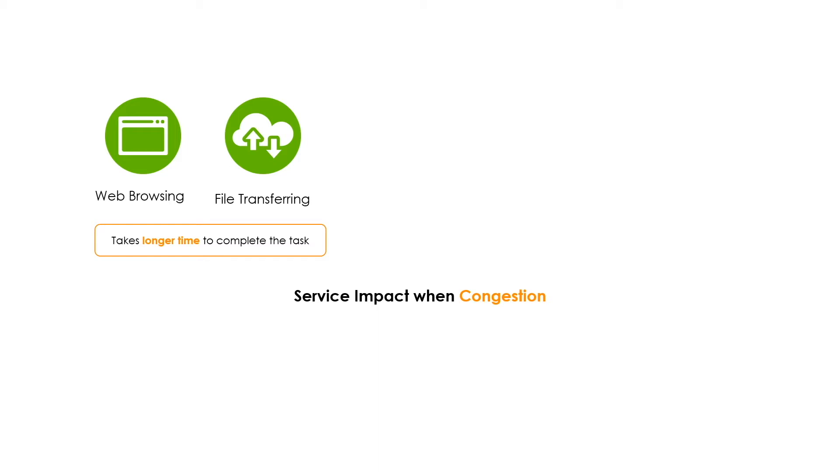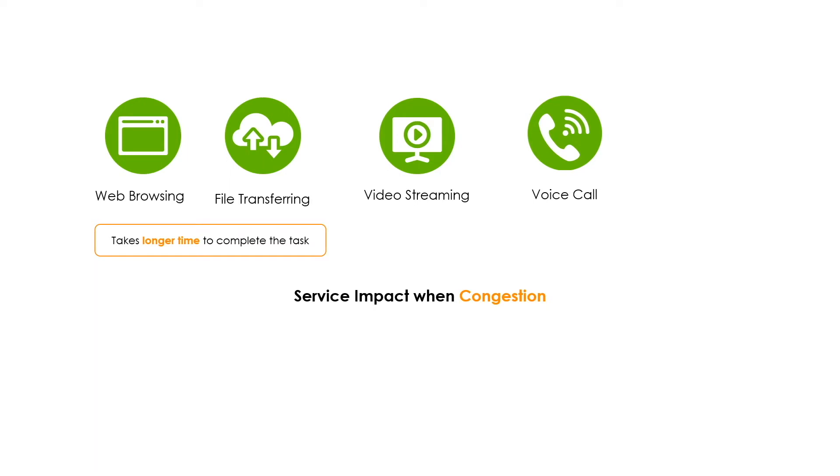However, now many devices are using Wi-Fi for streaming services, instant calls, and health and body monitoring. These applications do not transmit large amounts of data, but their tolerance for delay is much lower.